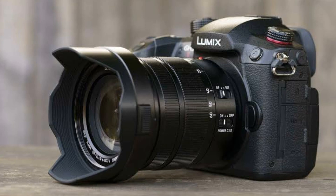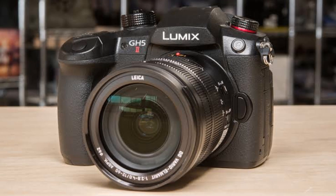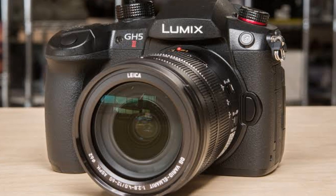Our third pick is the Panasonic GH5. This camera is popular among YouTubers due to its versatility, quality, and affordability. It has a 20.3-megapixel sensor that produces high quality footage and offers impressive stabilization features. The camera also has a flip-out screen, making it perfect for vloggers.